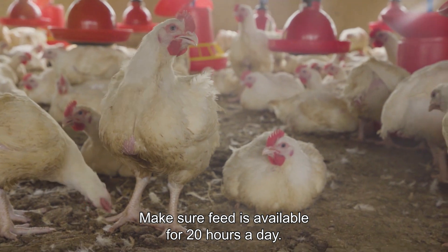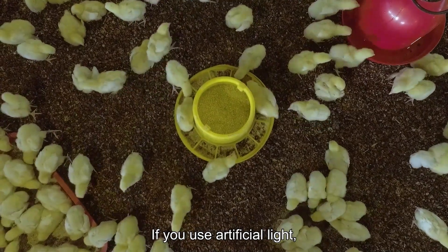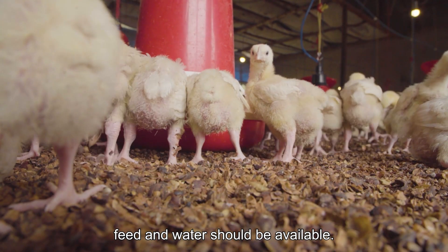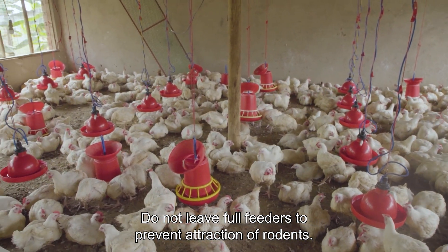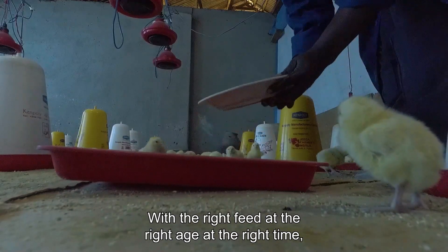Make sure feed is available for 20 hours a day. If you use artificial light, turn it off for 4 hours per 24 hours. Directly after the light turns on again, feed and water should be available. Birds do not eat during darkness, so do not leave full feeders, which would attract rodents.